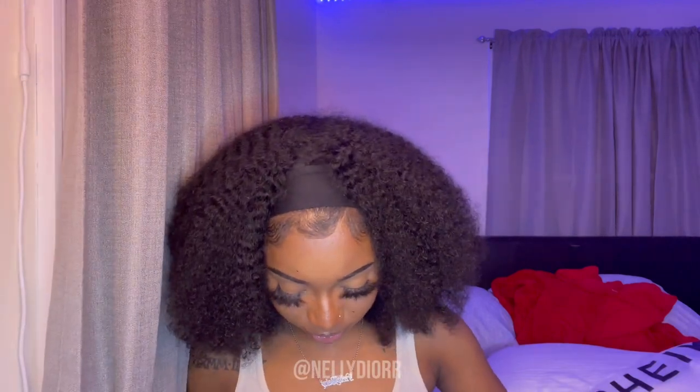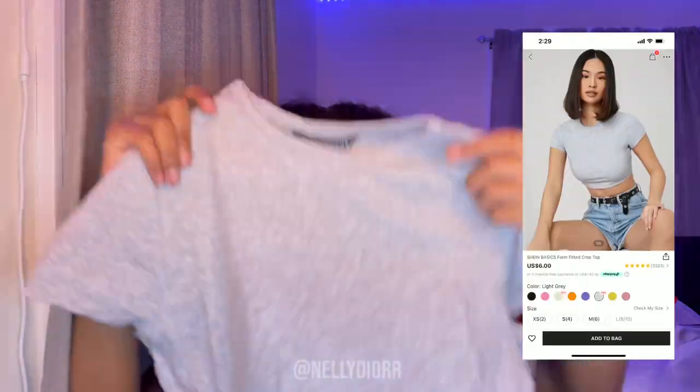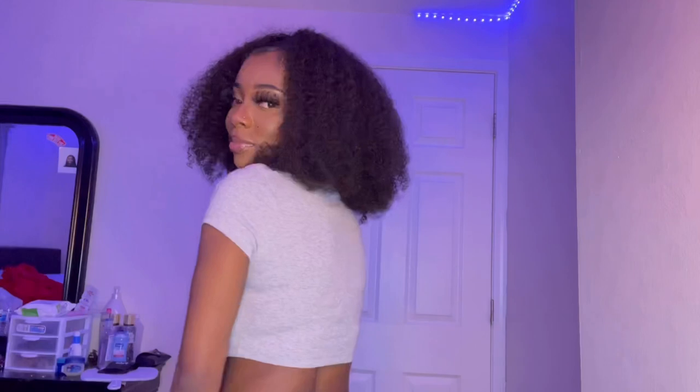The second top I got is a baby shirt — it's a gray crop tee and I've been feeling really into that style. This one is actually in a size small. I was kind of skeptical about getting an extra small because I felt like it would be a little bit too tight, so I got a small.